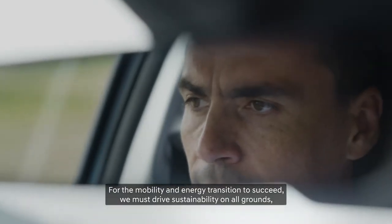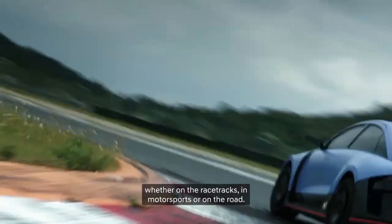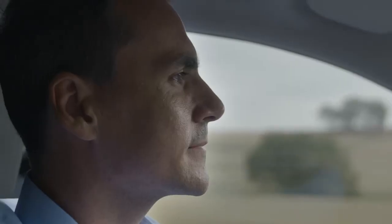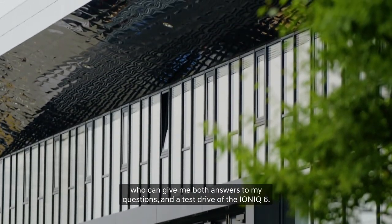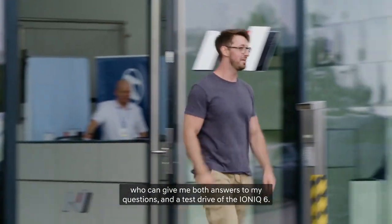For the mobility and energy transition to succeed, we must drive sustainability on all grounds — whether on the racetracks, in motorsports, or on the road. Right here at the Hyundai Motor Europe Technical Center, I'm about to meet a man who can give me both answers to my questions and the test drive of the IONIQ 6.